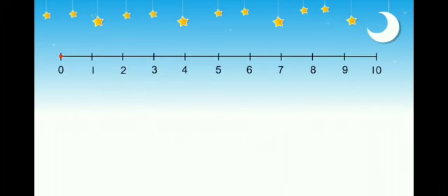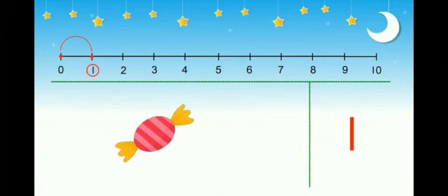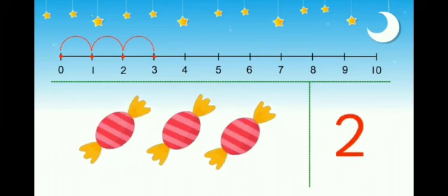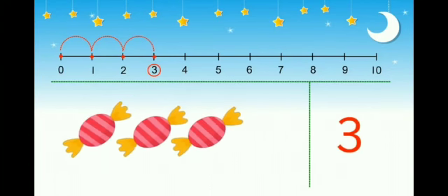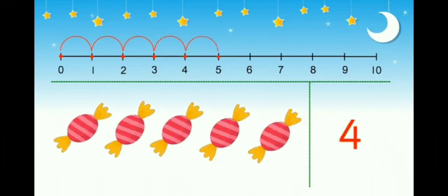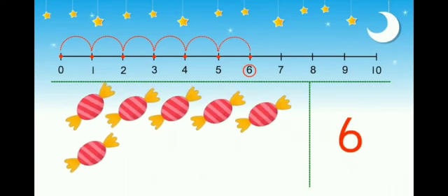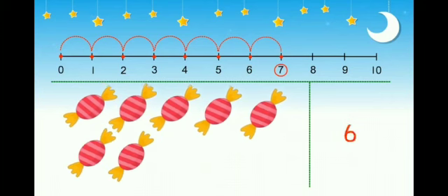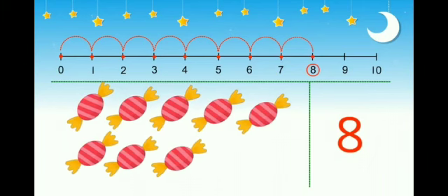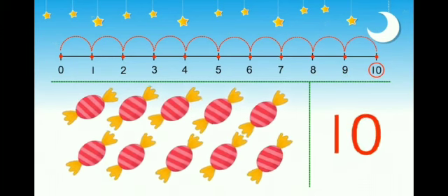Zero and one more is number one. One and one more is number two. Two and one more is three. Three and one more is four. Four and one more is five. Five and one more is six. Six and one more is seven. Seven and one more is eight. Eight and one more is nine. Nine and one more is ten.